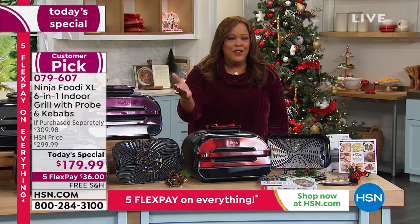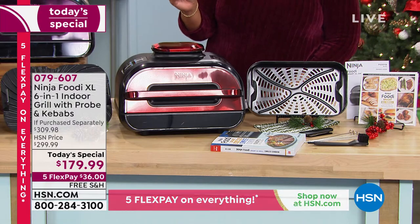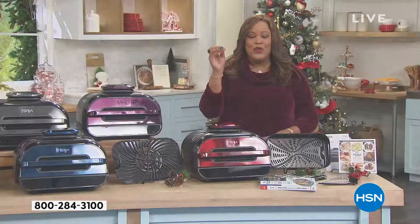This is $130 off the retail value. If you were to purchase everything separately, the Ninja Foodie XL Grill with the Smart Probe is $299.99. The kebab set we're throwing in is $9.99, for a total retail value of $309.98. So you are saving $130.